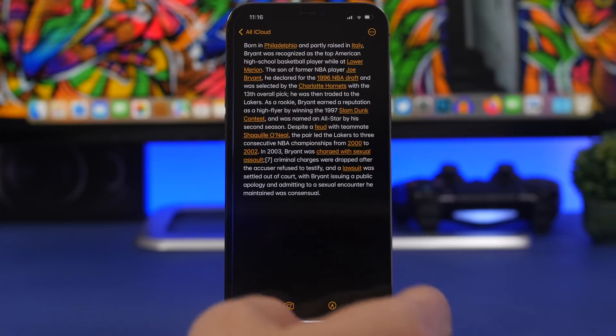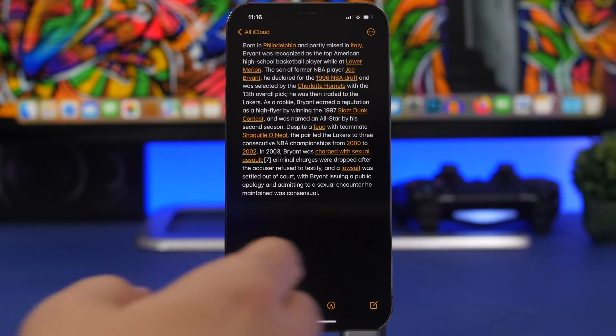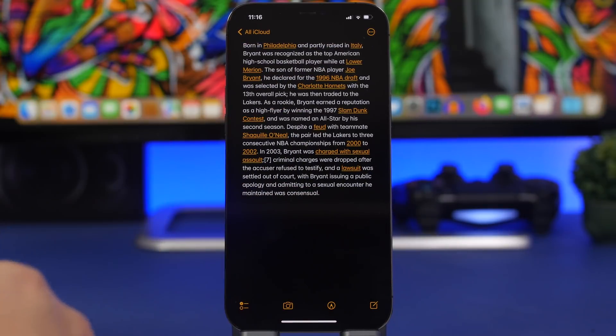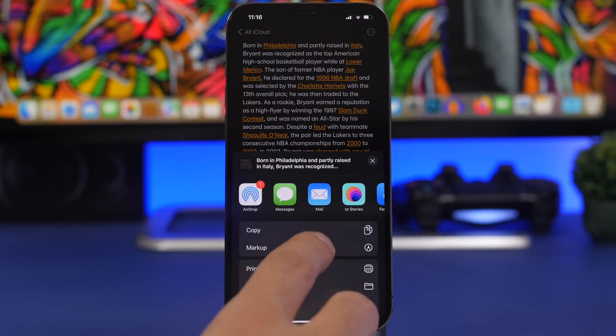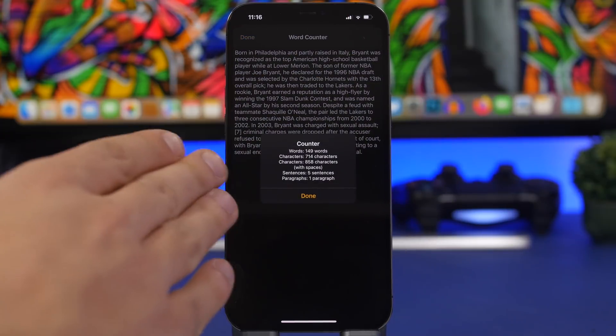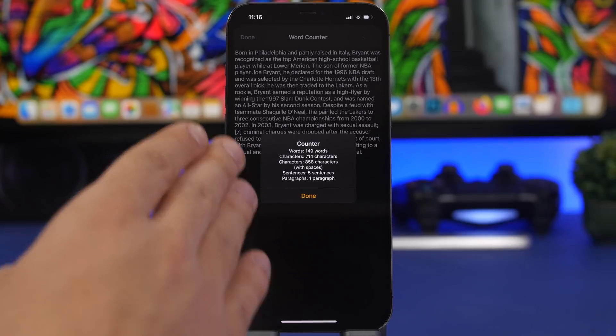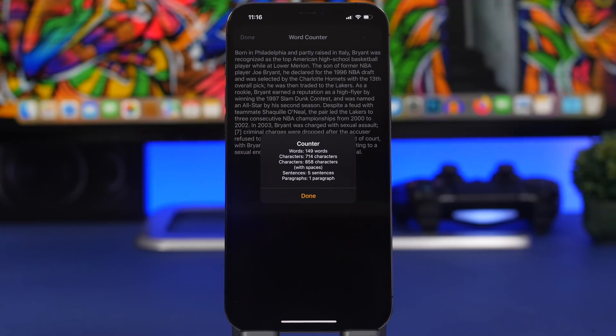You can use it on other apps — like right here on the Notes app, I have something written. I want to know the number of sentences, characters, and words on this text. All I gotta do is go to the share sheet, tap on 'Count Words,' and just like that you will see the result — it will show you words, characters, sentences, and paragraphs as well.